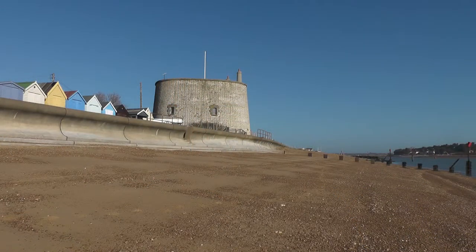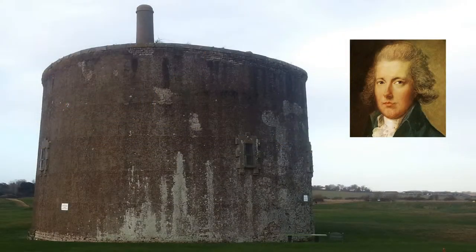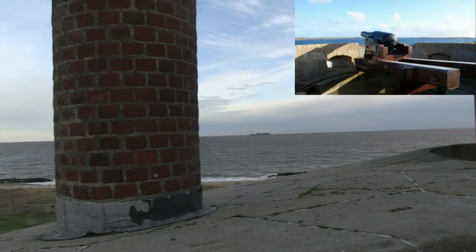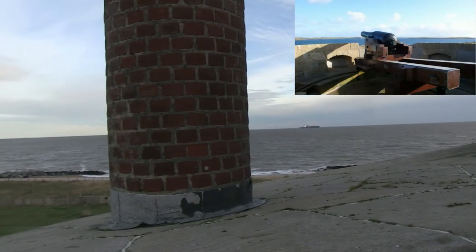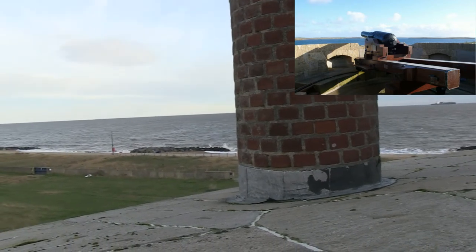Martello Towers were defensive towers built during the Napoleonic Wars. A series of 74 towers were built on the south coast and another 29 on the east coast between 1803 and 1812, and more towers were built in other parts of Britain and in other British possessions. Each had a huge cannon mounted on top in order to prevent French ships landing, and they were designed to be in sight of each other so that the whole coast was covered.